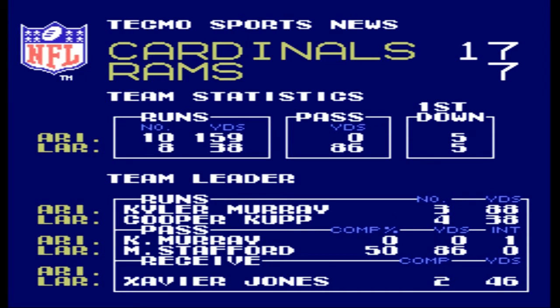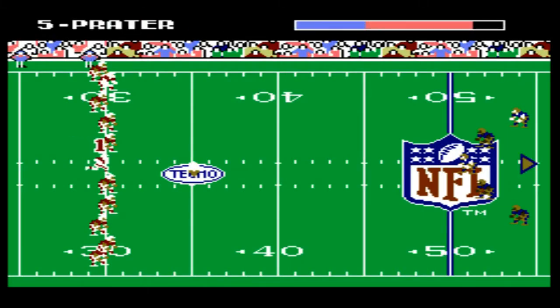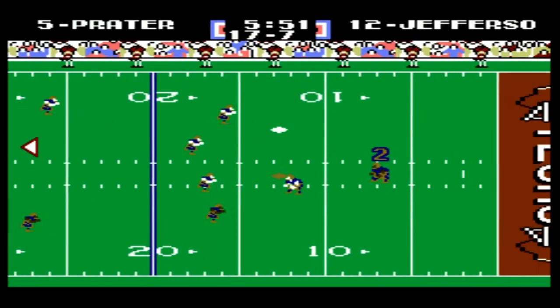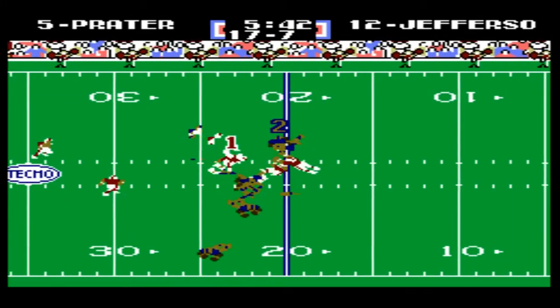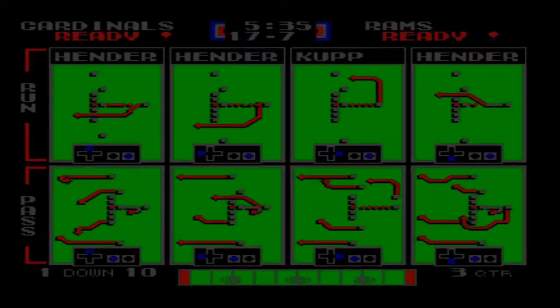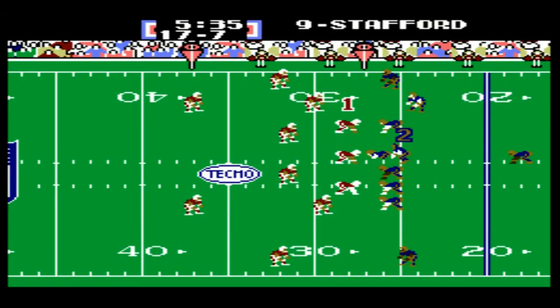Kyler Murray with 88 yards rushing, nothing on passing, but able to run the ball really well today. Their defense is playing really well too. The Rams better start picking up the pace — they do have the ball to start the second half. Jefferson on the return from Prater's kick. First and ten for Stafford and the Rams.